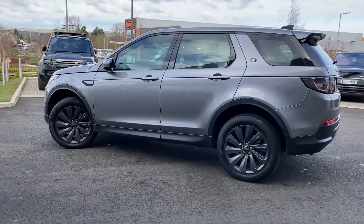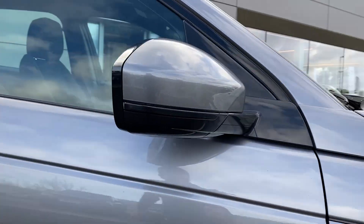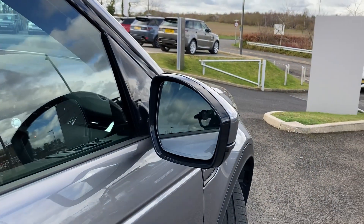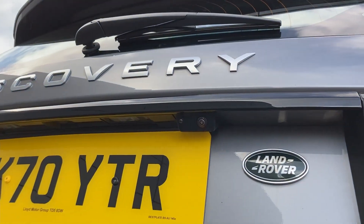Some of the standout features on this car include automatic LED headlamps, power folding heated door mirrors, fixed panoramic roof, and on the tailgate we have the rear camera.